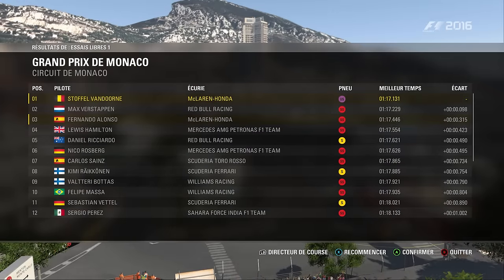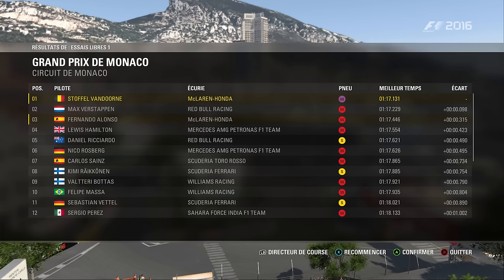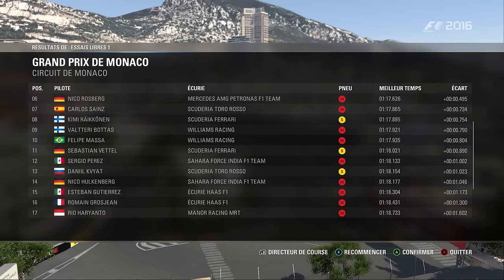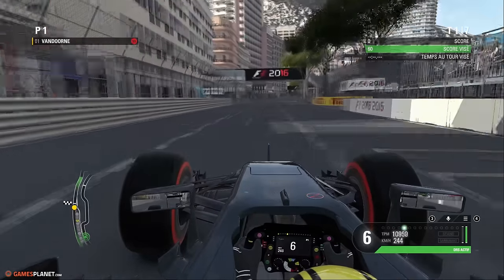Jetons un œil au classement à la fin de cette séance. Voici le top 3 : une McLaren, Verstappen et Fernando Alonso. Nous en avons terminé avec la séance d'essais libres. Deuxième séance, le vendredi après-midi, et cette fois-ci la gestion des pneus est au programme. Au niveau des pneumatiques, ça fonctionne bien.